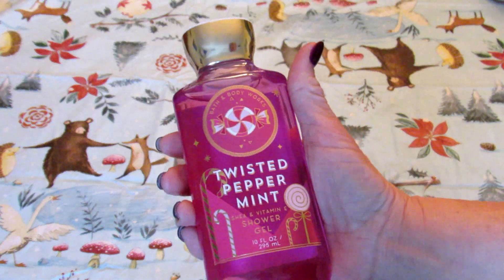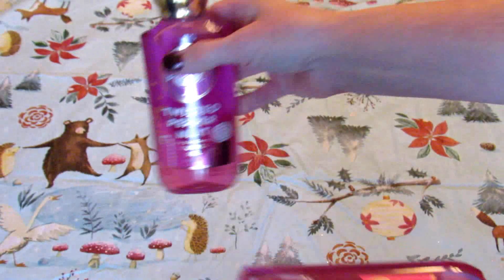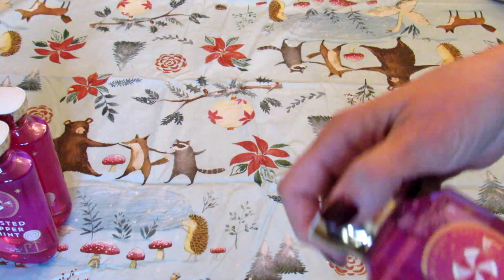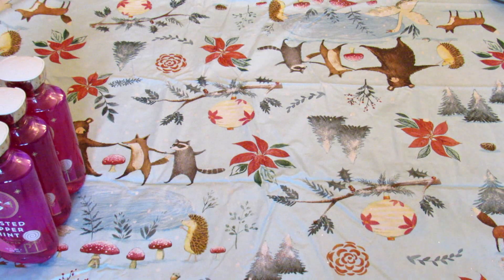I got three of these twisted peppermint shower gels. I use these for bubble bath — I do use them for shower gel but mostly for bubble bath and they work out really nice. They're very bubbly so it's great.